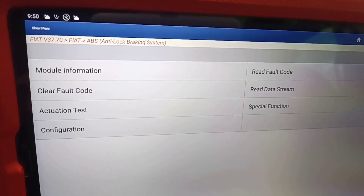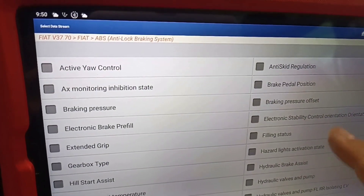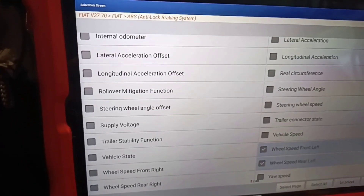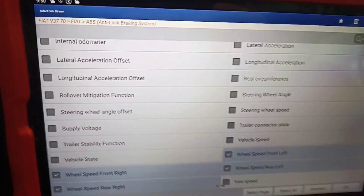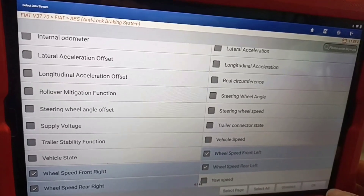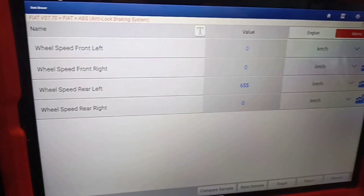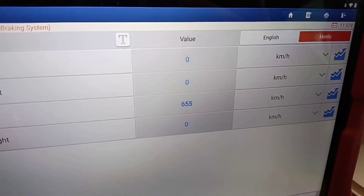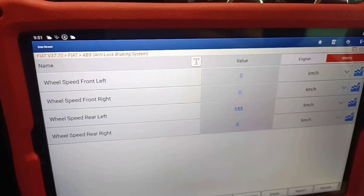Now we go to our live data and look for the speed of the tires, because as I said, they replaced the sensor but the car still doesn't run properly. When we go to see the live data, it shows this car running at 655 kilometers per hour, which is clearly wrong. Now the question is: what is the problem?